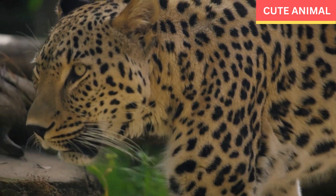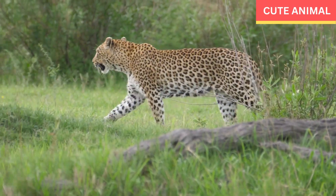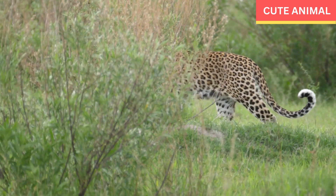Conservation organizations and governments in the Arabian Peninsula are actively working to protect and conserve the Arabian leopard.